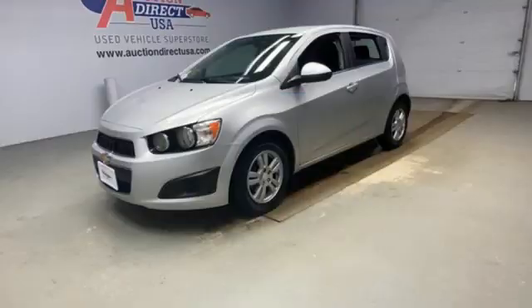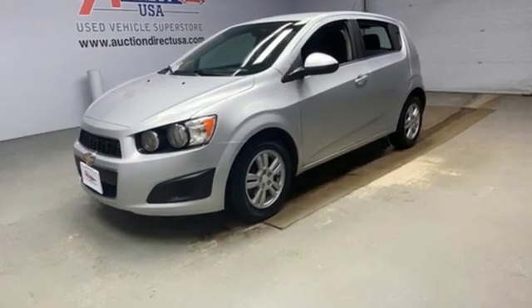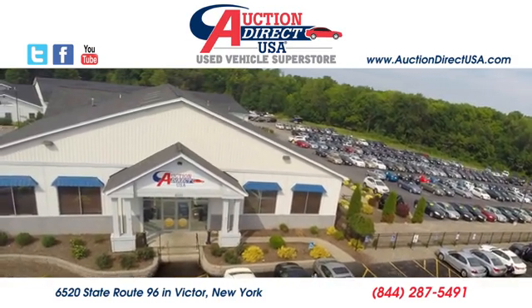If you've been waiting for the perfect time for a test drive, the time is now. Experience it today. Visit us — we are conveniently located at 6520 State Route 96 in Victor, New York.